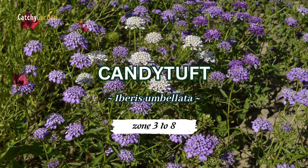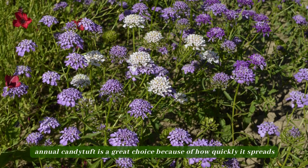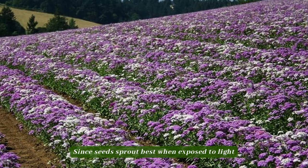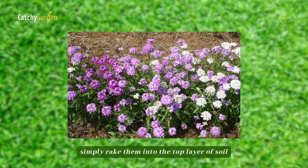If you have children who are just getting into gardening, annual candy tuft is a great choice because of how quickly it spreads. Since seeds sprout best when exposed to light, simply rake them into the top layer of soil.